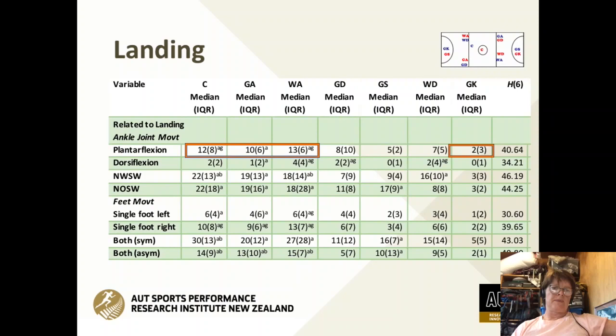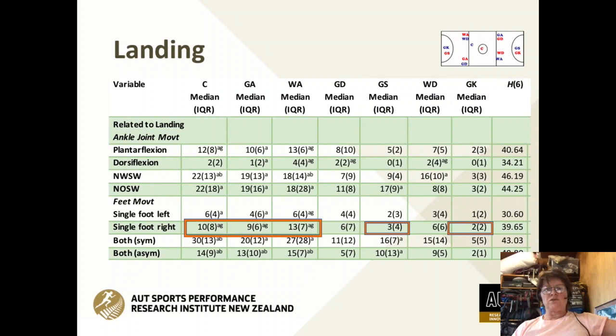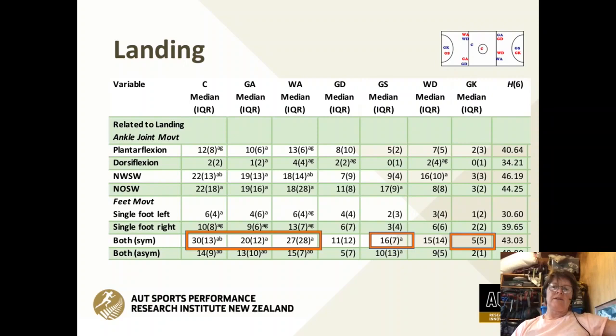Moving on to landing: looking at ankle joint movement, netballers predominantly landed with their foot in plantar flexion, regardless of position. Generally the results showed landing on the right leg with a plantar-flexed single foot. When landing with two legs, there was a tendency regardless of position to have a symmetrical base. However, research for elite players shows the symmetrical base is not prevalent there, because an asymmetrical base leads to the ability to hold greater space and put yourself in a better position to receive, turn, and shoot — whereas in a symmetrical position you don't have that opportunity.